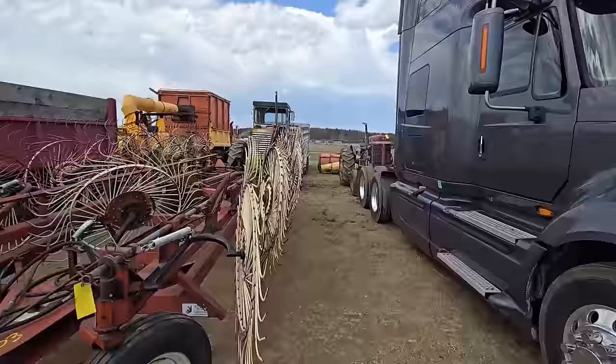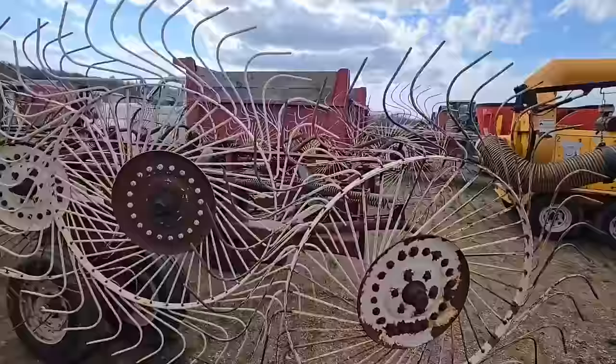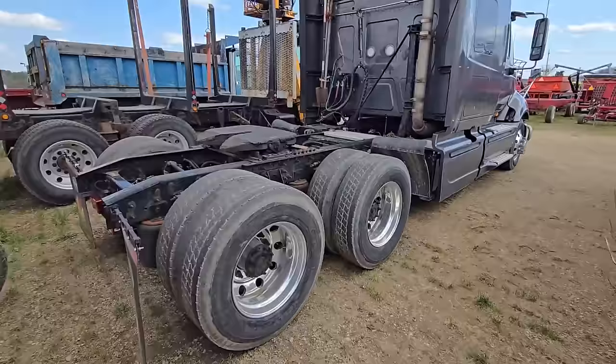We got a big rake right here — folds out. That thing would rake some hay. The problem I would have is my hay is so thick a lot of times it would rake too much and I wouldn't be able to get the baler in there. Here's a Massey Ferguson 85 — look at that thing, I wonder what year that is.